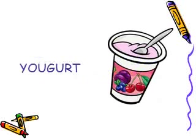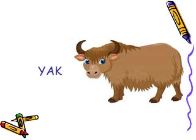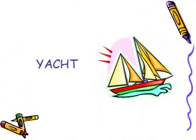Number 1 is yogurt. Do you like yogurt? Which flavor of yogurt do you like? Have you seen a yak? Have you ever traveled on a yacht?